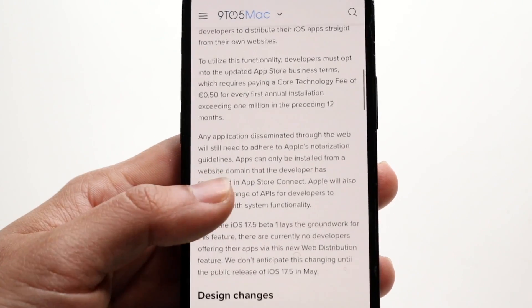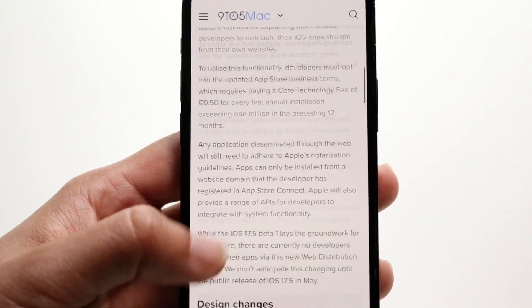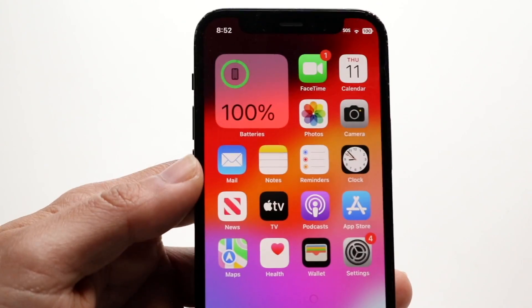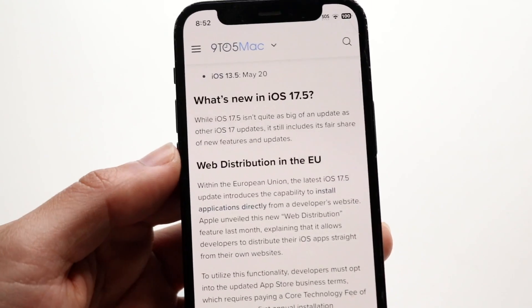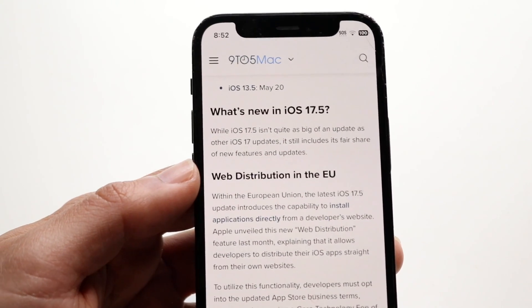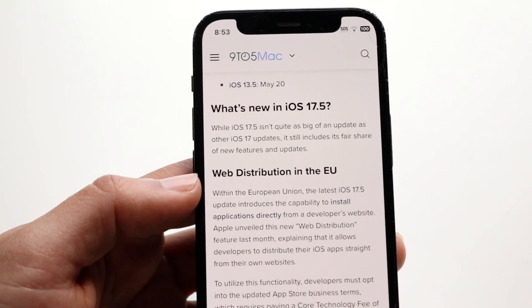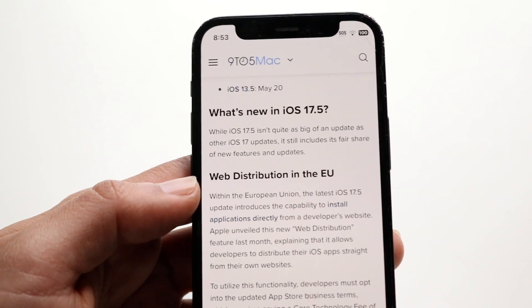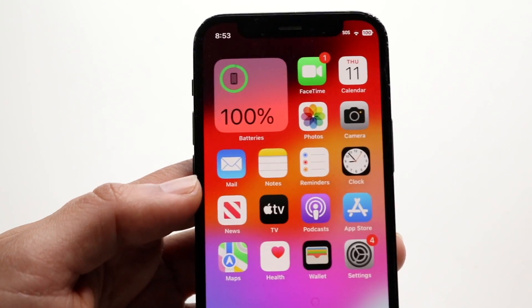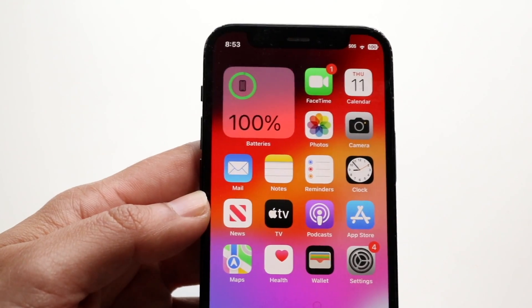I'm not really even too sure what all that means, but what this could mean for the average person is that if you're utilizing your iPhone and you're within the EU, if the developer you're using ends up utilizing this, you can go onto their particular website and download the application directly without even having to go inside of the App Store. So once this is publicly available, you should be able to utilize that, which is super crazy.